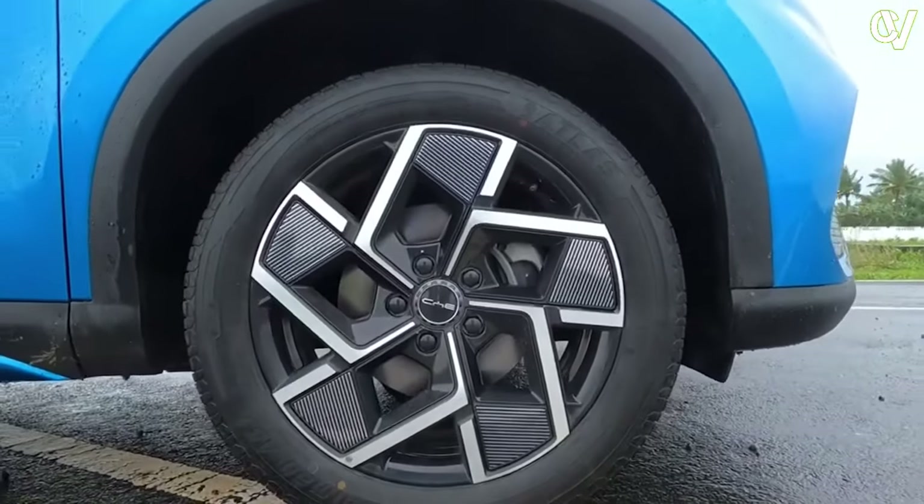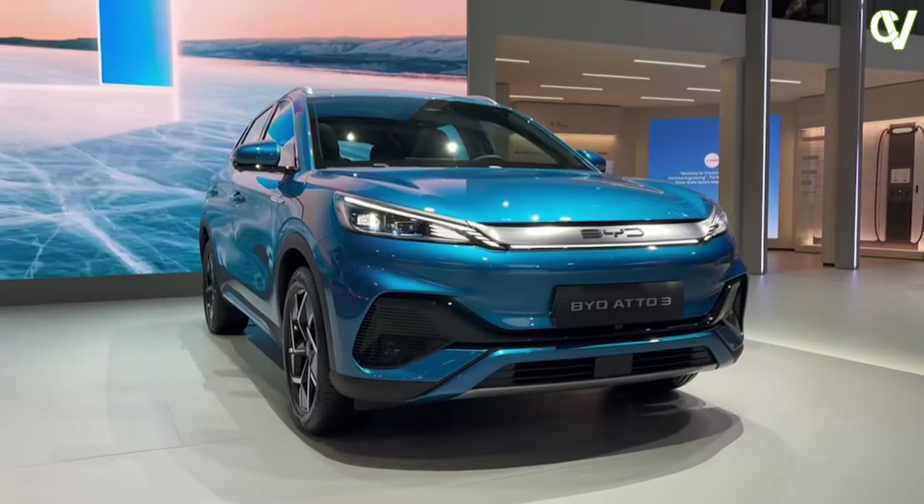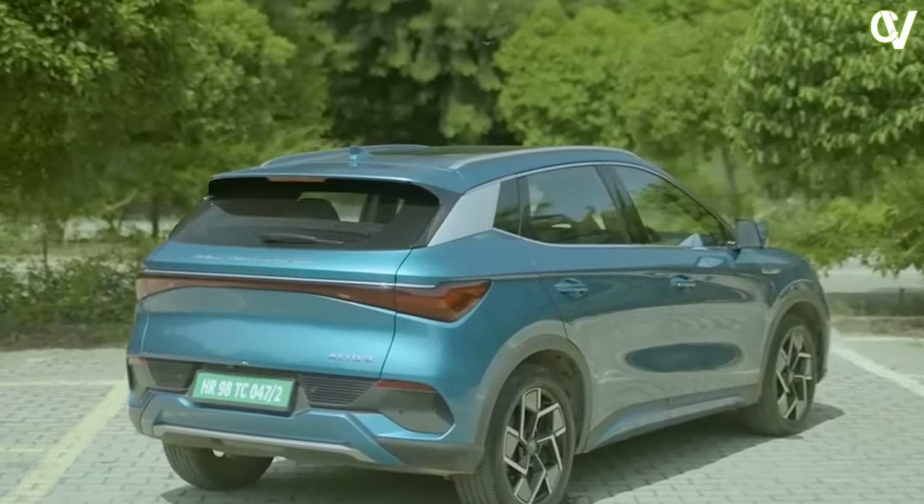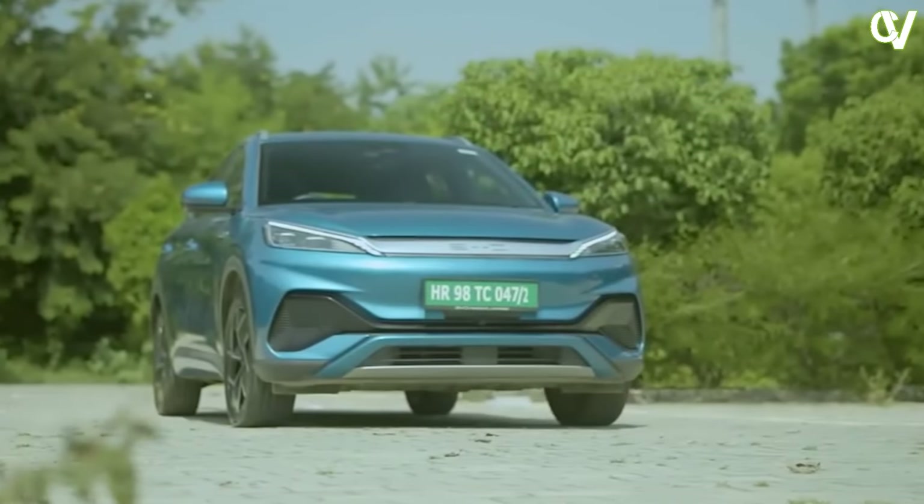High-quality paint finishes, alloy wheels, and a well-crafted body contribute to a sense of refinement. The ADO3's design not only catches the eye but also serves a functional purpose by reducing wind resistance and improving the vehicle's range.